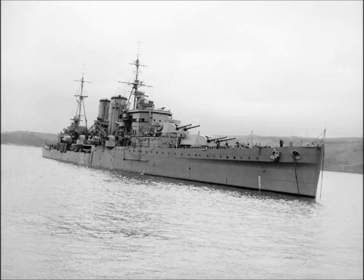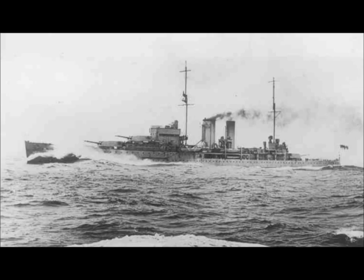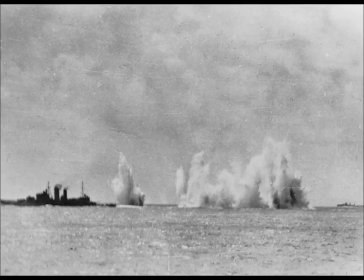The HMS Exeter met the Admiral Graf Spee at 6:20 in the morning on the 13th of December 1939. Within 20 minutes, she was so badly damaged by direct hits — from a total of seven 11-inch 280mm shells — that she was effectively out of action, with none of her main armament able to fire.